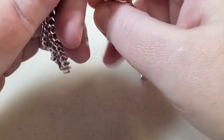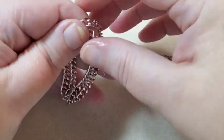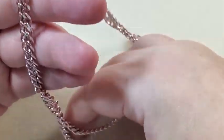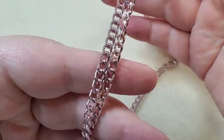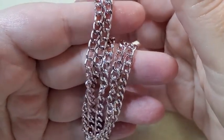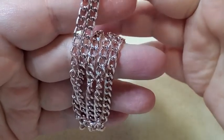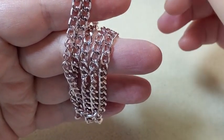And then last I have two and a half feet of curb chain. This is just really, really pretty — I just love this chain. Beautiful chain with nice size links. And that's everything in my Findings Companion Pack.